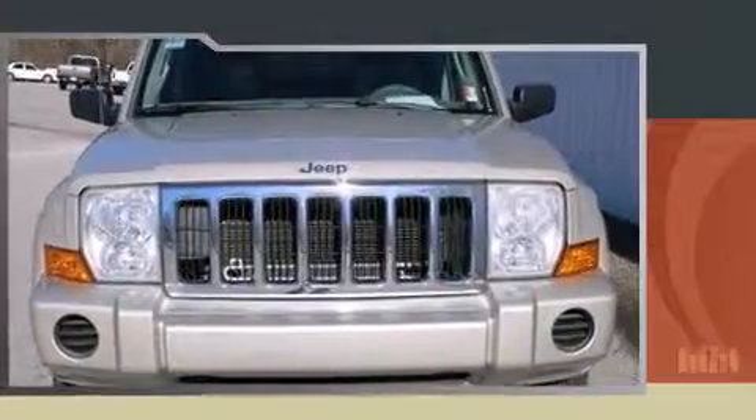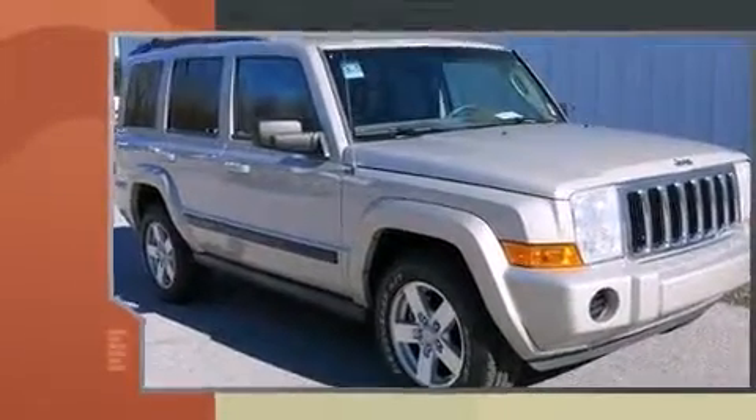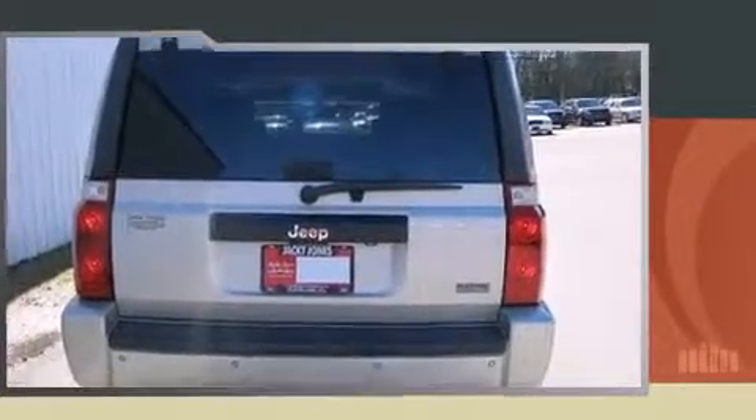Load your family into the 2007 Jeep Commander. Smooth gear shifts are achieved thanks to the powerful eight-cylinder engine, and for added security, dynamic stability control supplements the drivetrain. This model accommodates seven passengers comfortably.